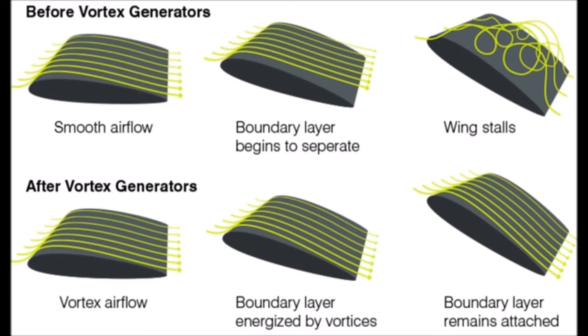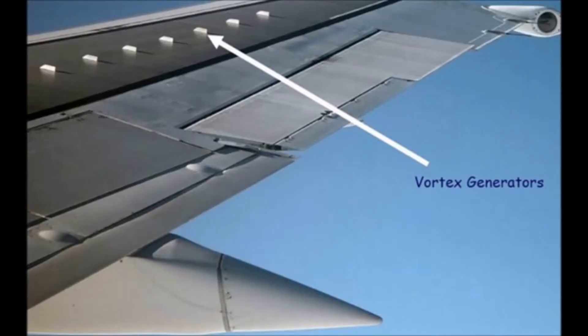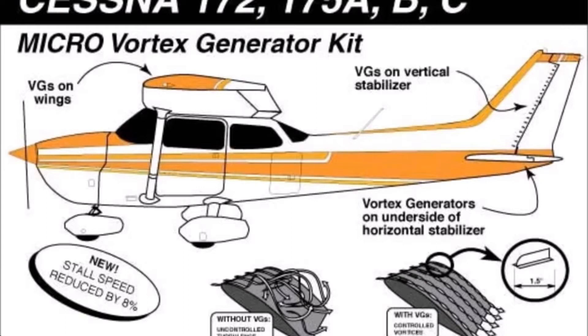Here is a graphical example of what Vortex Generators do in the wind. Any airplane I own, I will put Vortex Generators. The CJ-6 Nanshan I own came with Vortex Generators when I bought it. On many airliners you can see Vortex Generators on the wings. Also you can see them on some fighters like this Harrier. So as you can see, it's not only for backcountry or extreme flying.